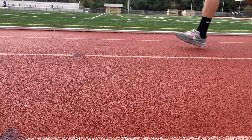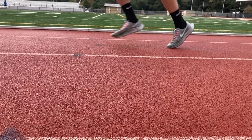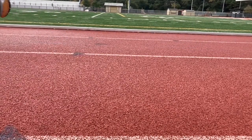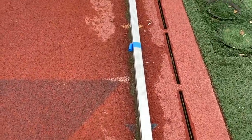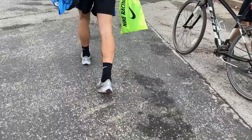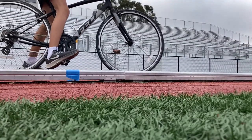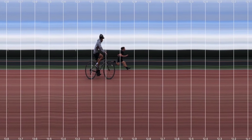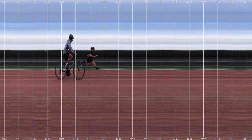Today we headed over to the Los Gatos High track to record Connor in the 100 meter sprint. We set up markers at intervals of 10 meters, hoping to capture how and when he accelerates throughout the sprint. We recruited our friend Jack to help — he hopped on his bike and filmed for this experiment. We used an app called Sprint Timer, which shows when the run is finished and uses a photo finish.